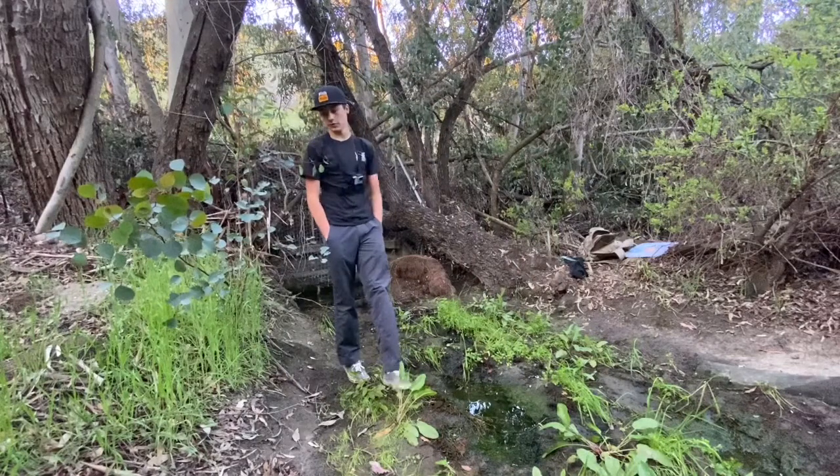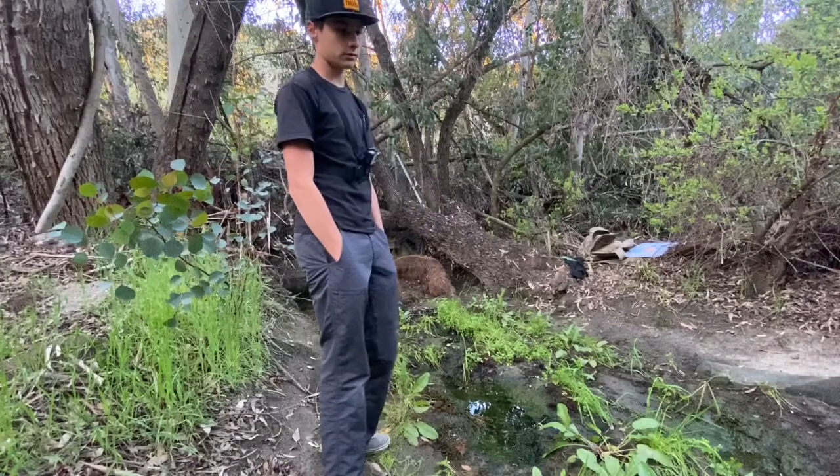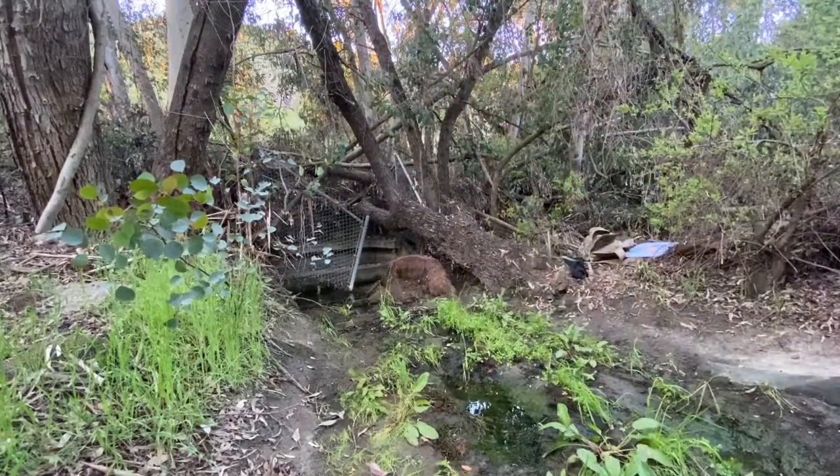Be sure to subscribe so you can see some better content with me actually catching fish, and I'll see you guys on the next video. Bye!